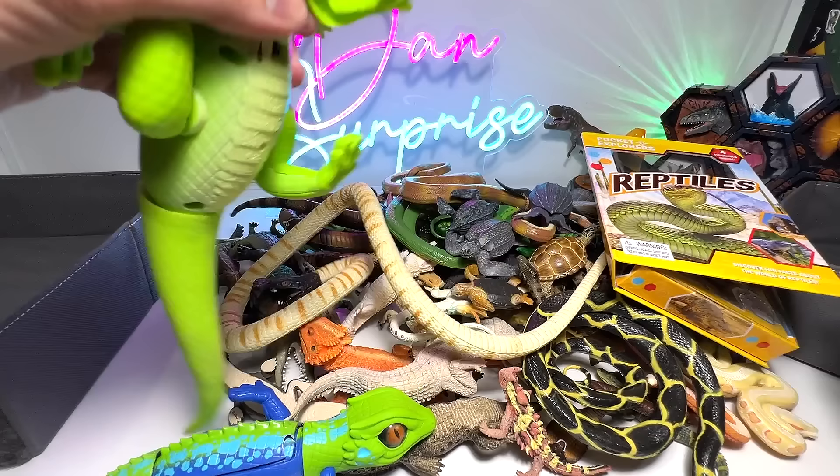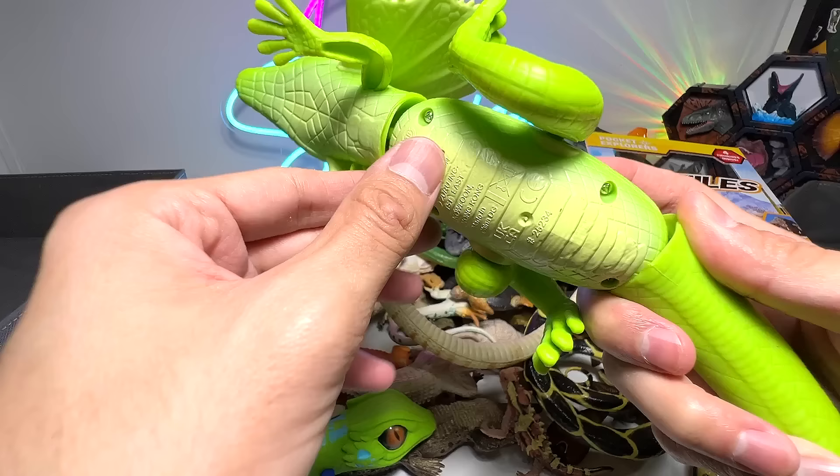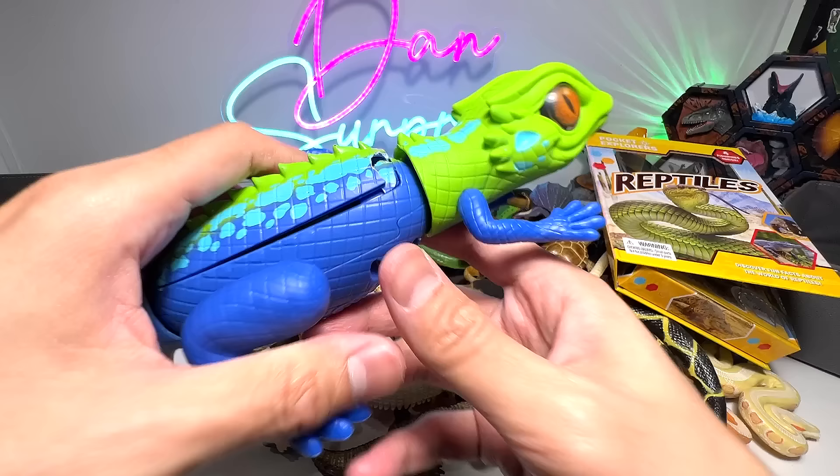This is actually a frilled-neck lizard — a beautiful one. If you turn this on, you can actually make it run, which is quite cool. I'm going to put this into the left box. And here we have a lizard, a very beautiful lizard. You can see this one actually turns pretty fast because the batteries are brand new.